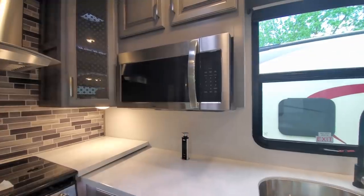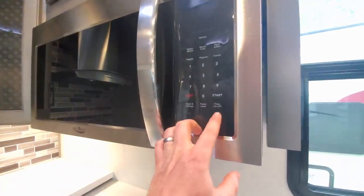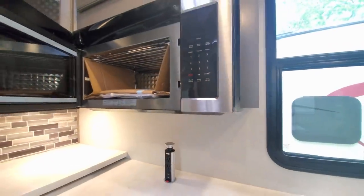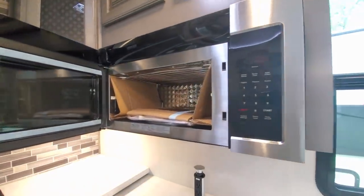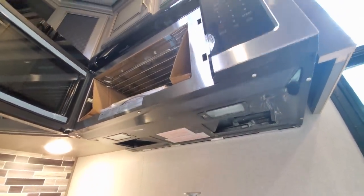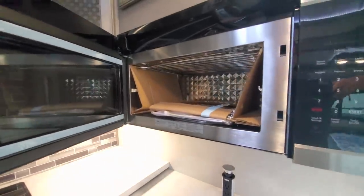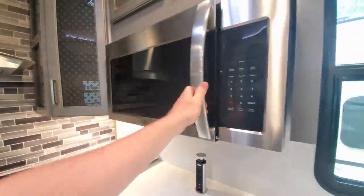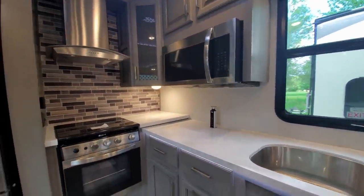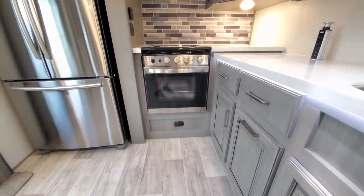This is a new convection microwave — it has new LED lighting underneath instead of the old-school yellow-style bulb, so it's really going to magnify that area underneath. It's huge, it's sleek, it looks nice, and it goes well with your new Suburban oven and stove combination.